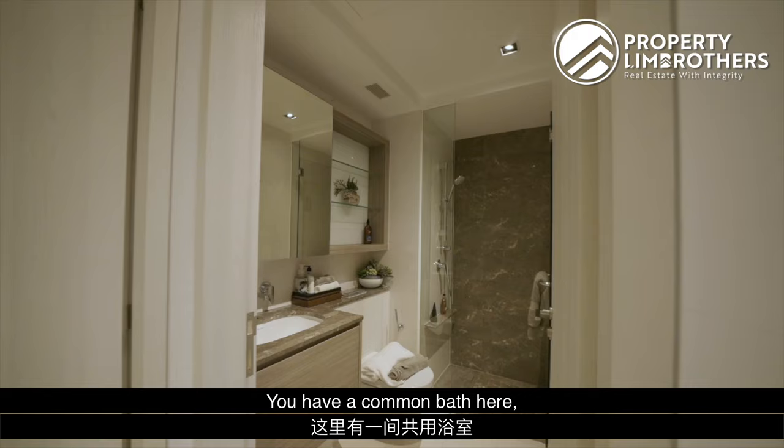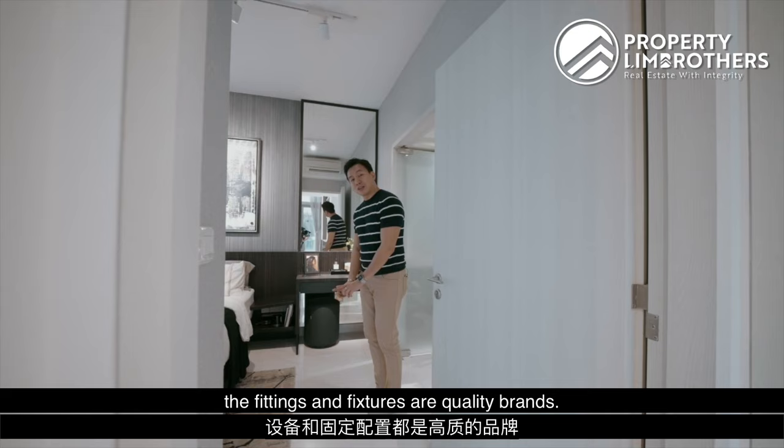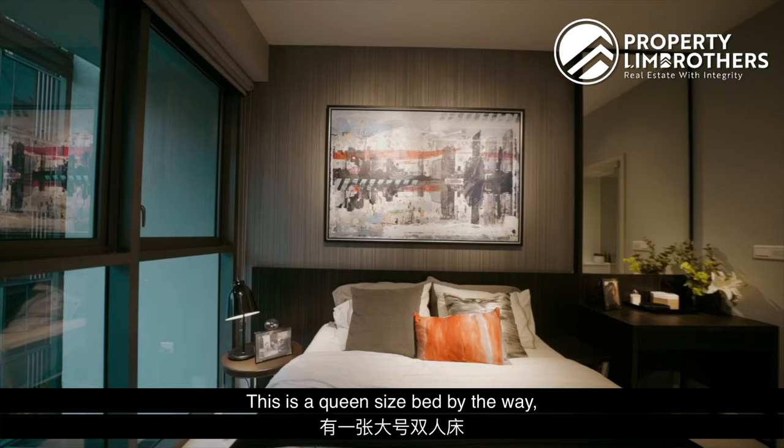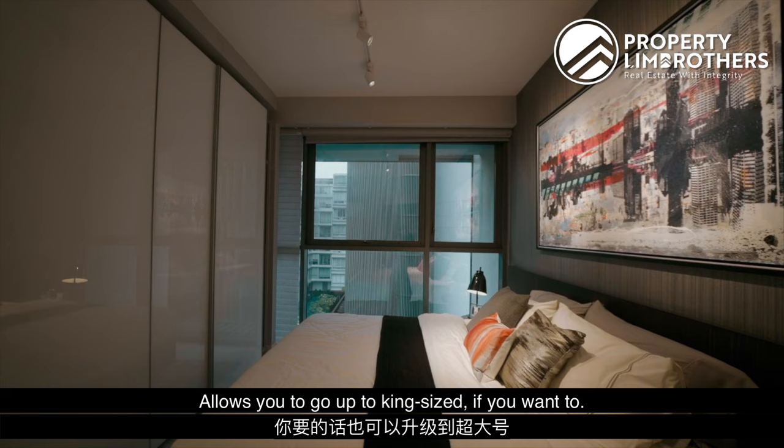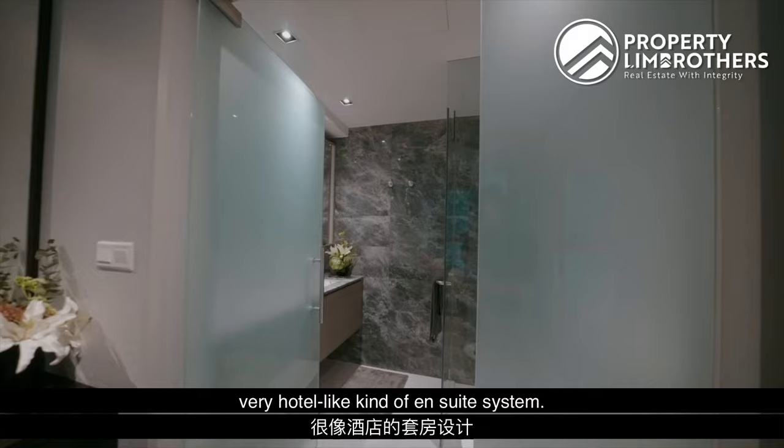Moving to the master room — there's a common bath here as well. The 1,119 square feet is actually very well spread out because you feel the spaciousness. The fittings and fixtures are quality brands. Flooring is full white marble. You have three panels of wardrobe space — this is a queen-size setup with two side tables, and it can go up to king if you want. Flipping over, there's a mini study zone area — a very hotel-like ensuite system.